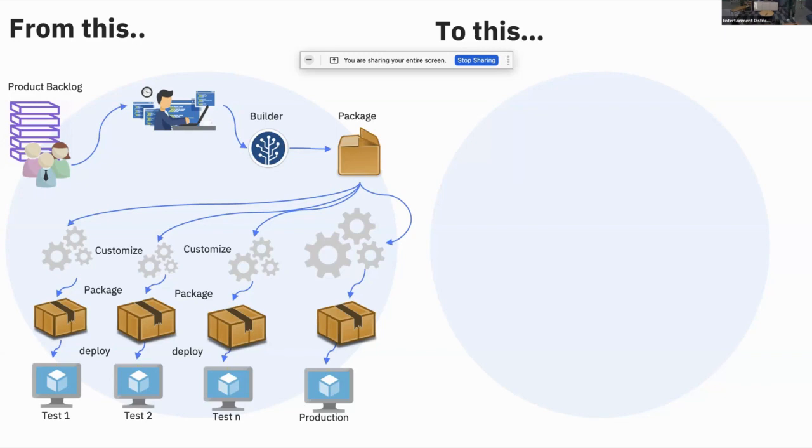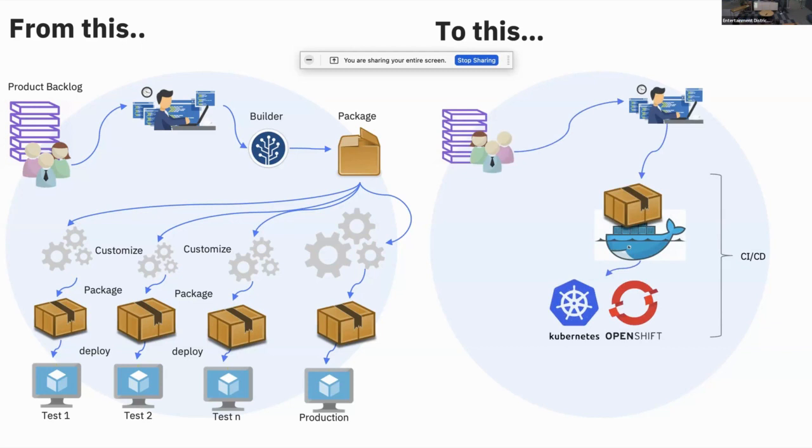We also thought about containerization. If you know about Red Hat, which has been acquired by IBM — OpenShift is IBM's platform for container orchestration. I can safely say it's the best platform if you want to see how you can deploy applications in production and scale them. So what my team did first was look at what we could do to really improve the development phase — specifically, looking at the build process.